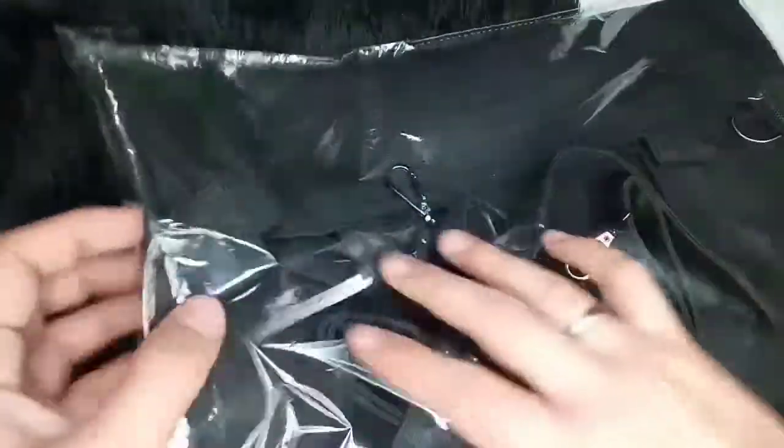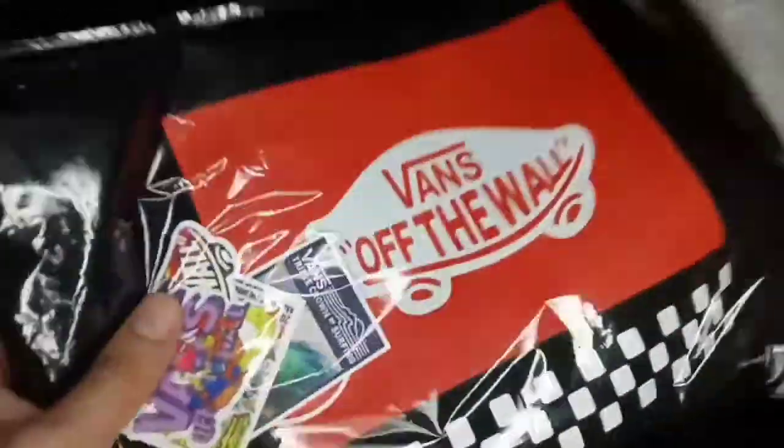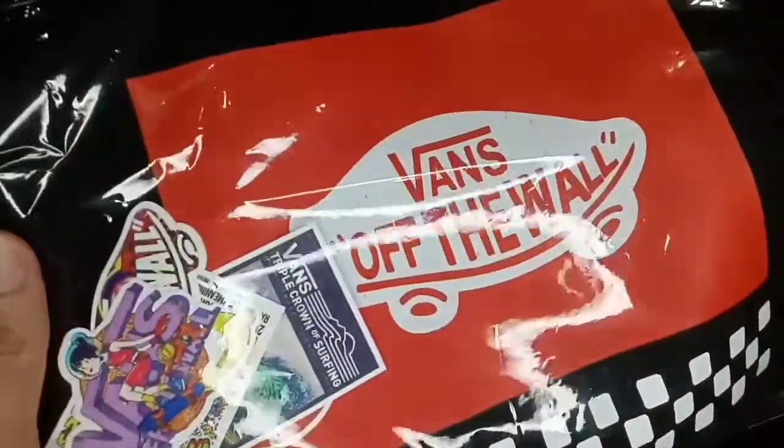Hi guys! Welcome back to my YouTube channel. So for today's video, may bago na naman tayong parcel na dumating. So ito ay Vans tote bag.